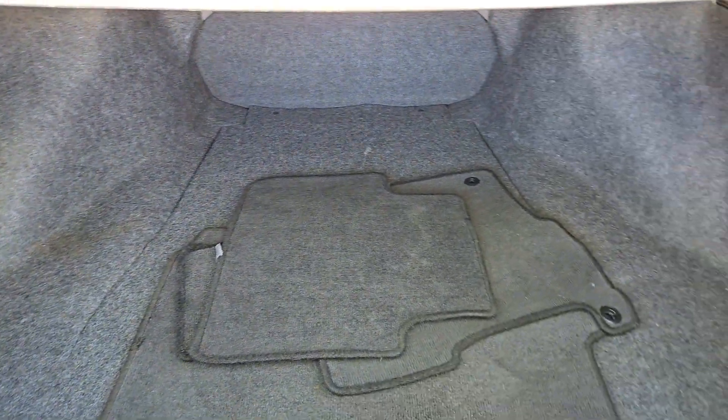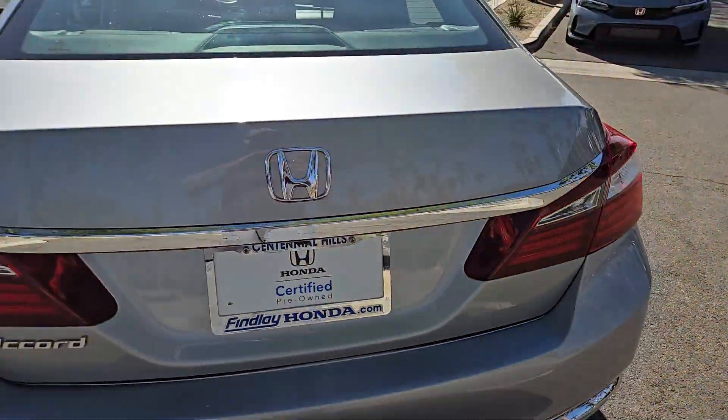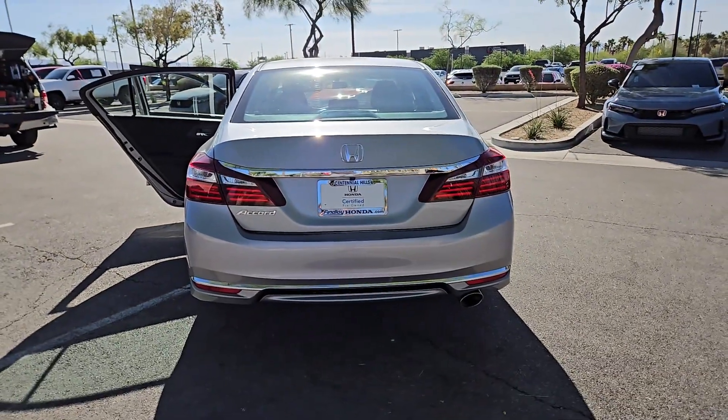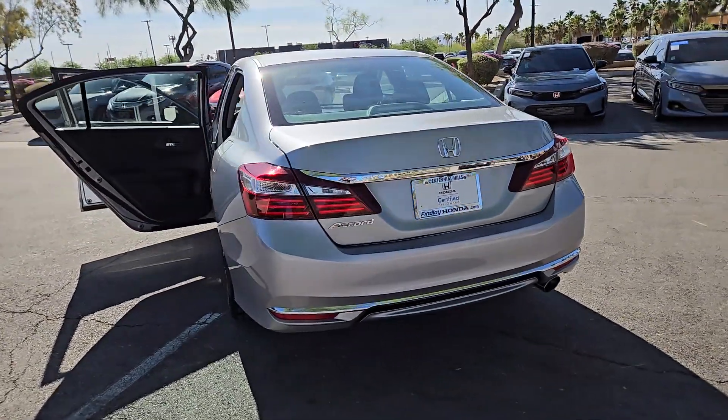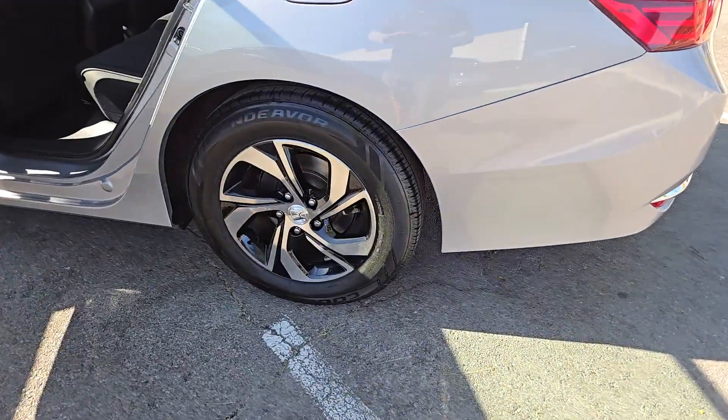These are just some of the great options this vehicle comes with: keyless entry, backup camera, Bluetooth connection, aluminum wheels, alarm, steering wheel audio controls, electronic stability control, dual zone AC, traction control, and intermittent wipers.